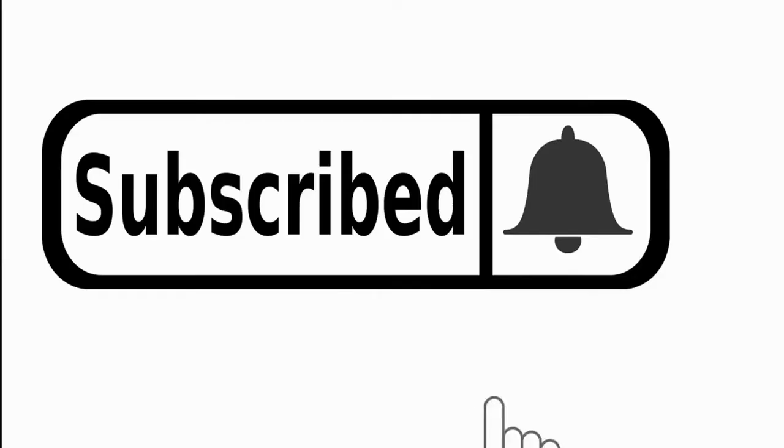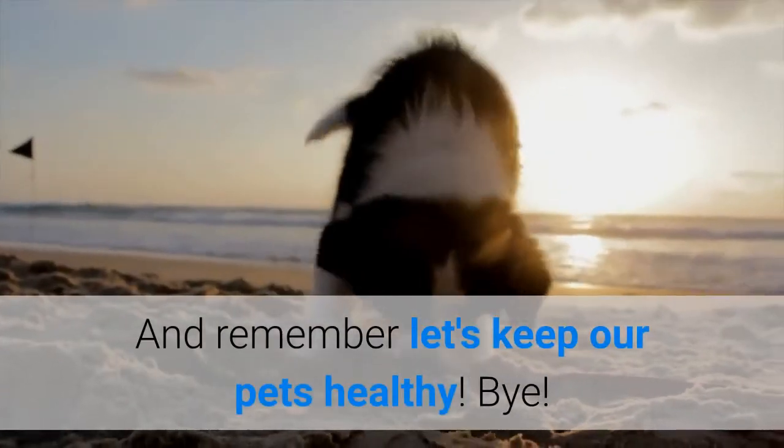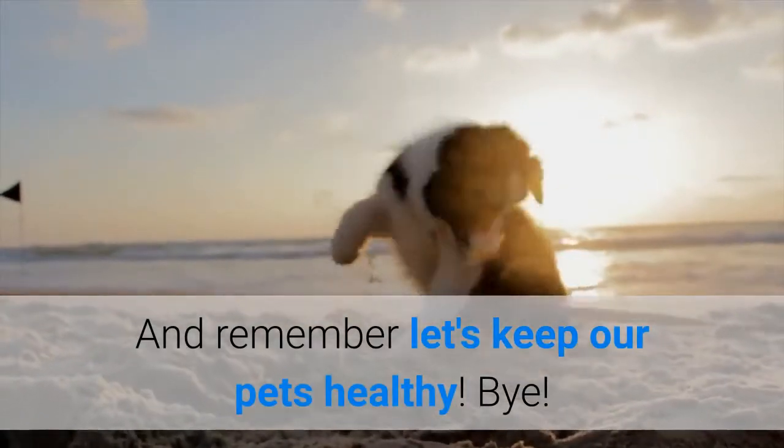If you liked this video, hit the subscribe button to receive more like it in the future. And remember, let's keep our pets healthy! Bye!